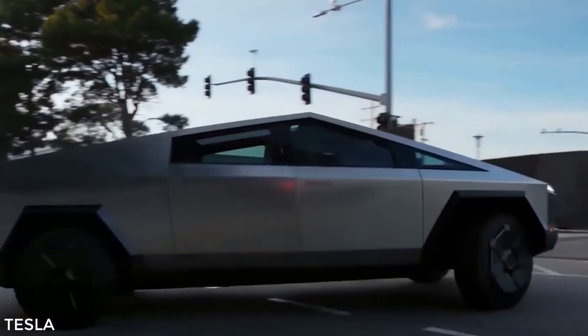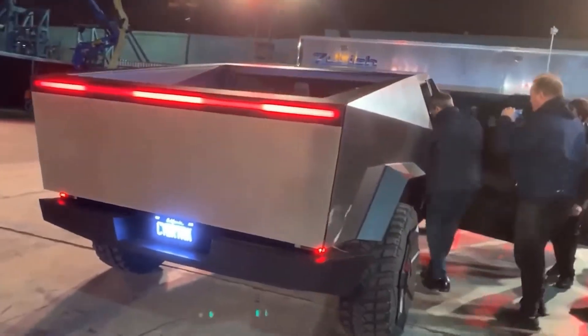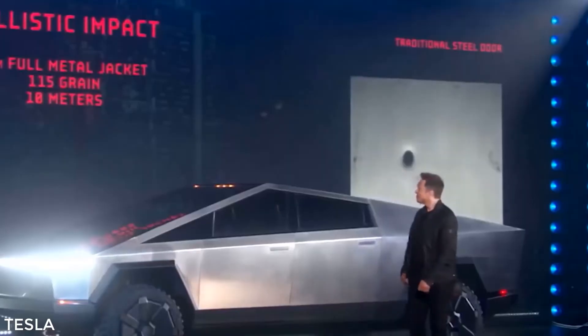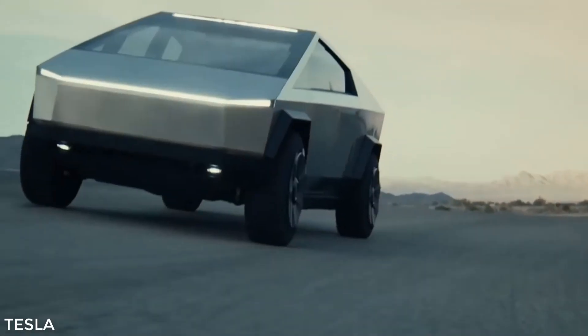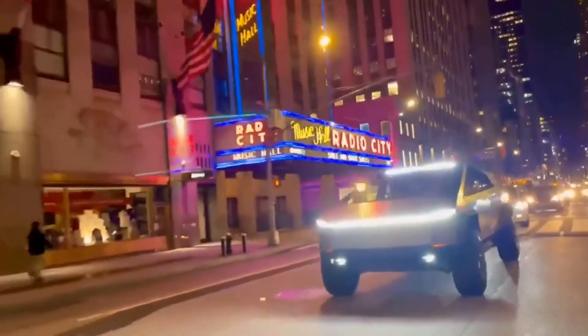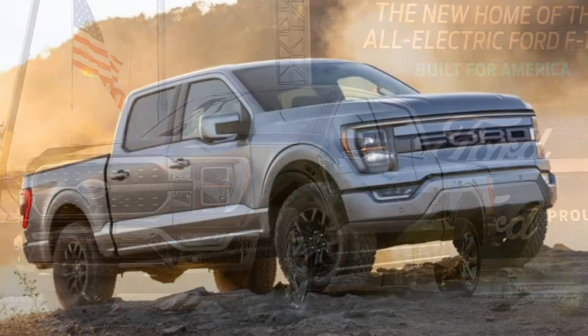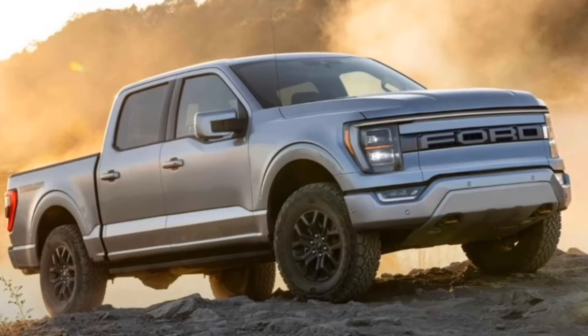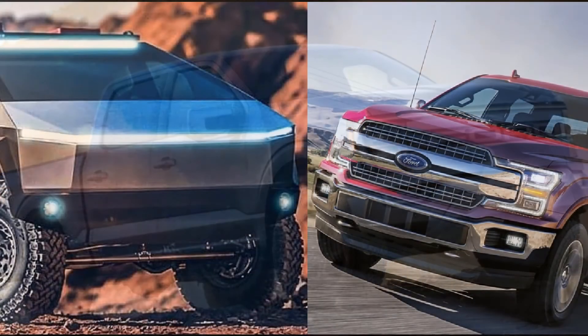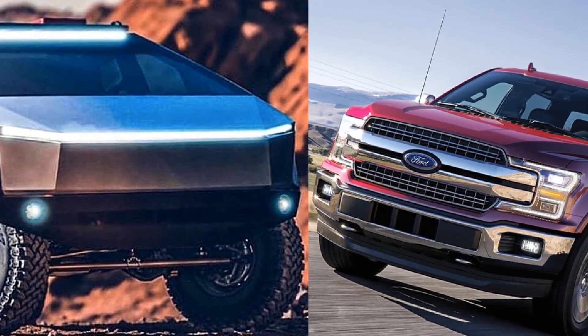The bottom line is, with well over half a million Tesla Cybertrucks already pre-ordered according to Tesla CEO Elon Musk, this game-changing vehicle is already making waves in the auto industry before even hitting the road. The emergence and acceptance of the Cybertruck and other electric pickups has already prompted Ford to enter the electric truck market, with plans for a 2023 electric F-150 that is sure to become the Cybertruck's main competitor, despite a starting price of $70,000.